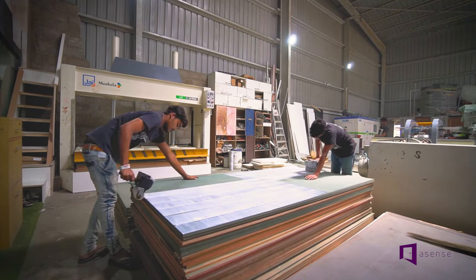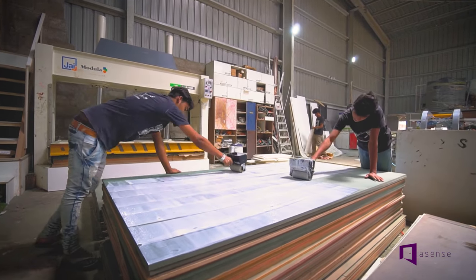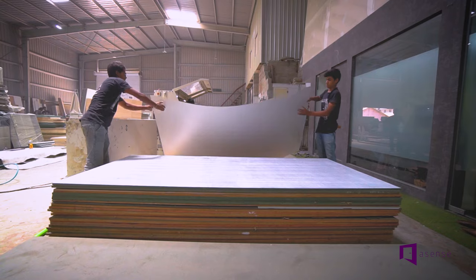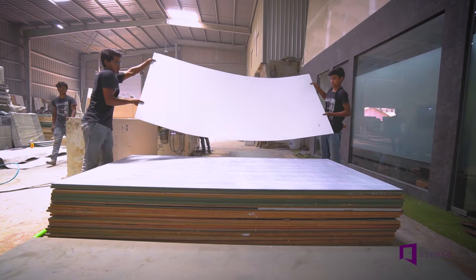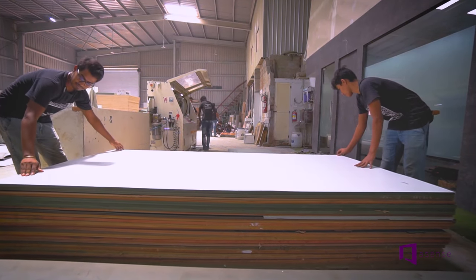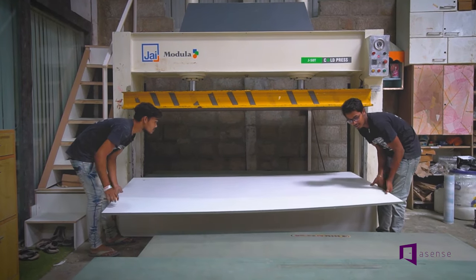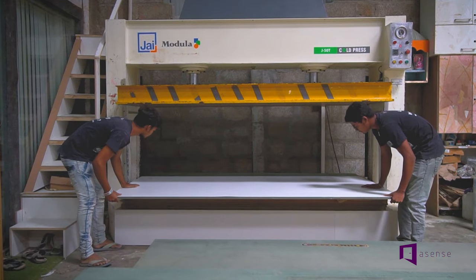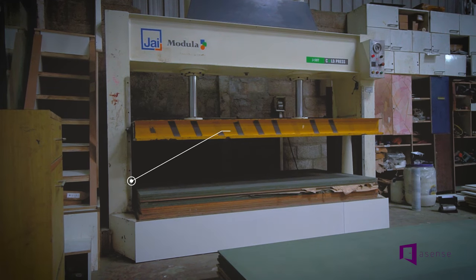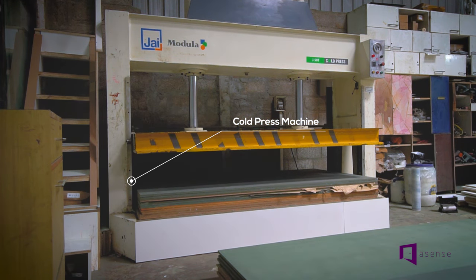First, the boards are cleaned and application of adhesive is done uniformly so that the laminates can be placed properly. Then we put those pasted boards in the cold press machine and set them for a minimum of eight hours for proper bonding.